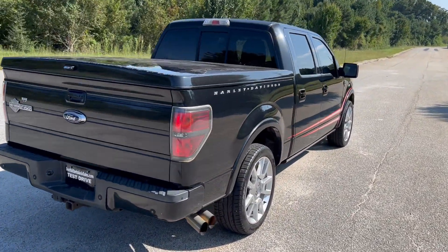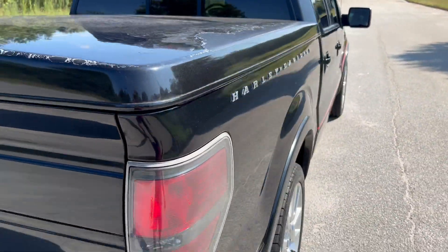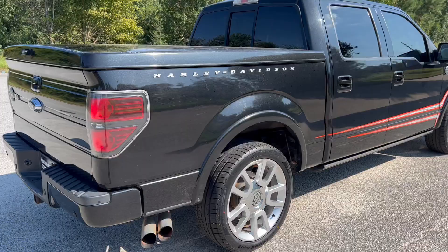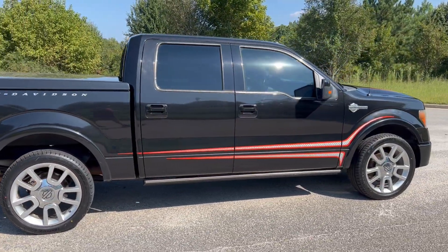I'll show you the clear coat here as we're talking about it. The rest of the truck is in fantastic shape. We're going to go ahead and finish this walk-around, get to the inside, and do a quick test drive.